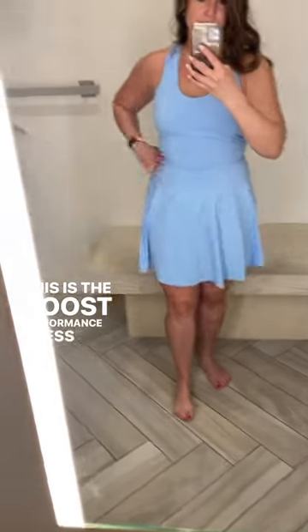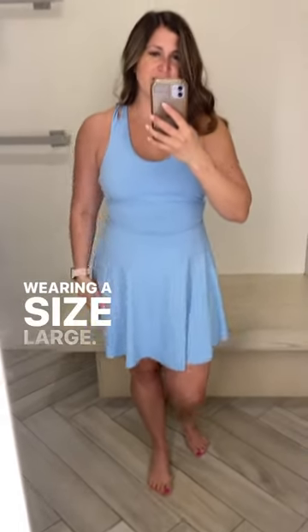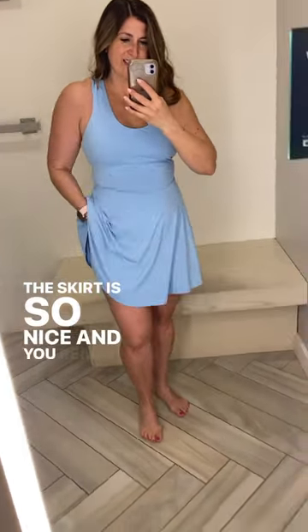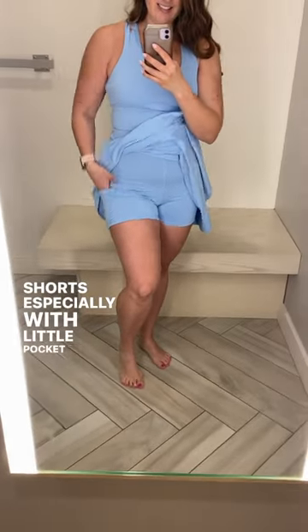This is the Boost Performance dress in Bali Blue and I'm wearing a size large. I love this dress. It has a built-in bra. The skirt is so nice and you really can't beat built-in shorts, especially with a little pocket there.